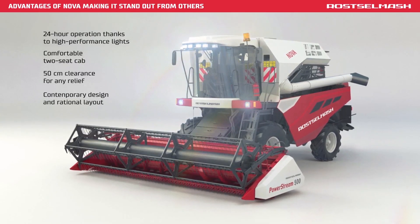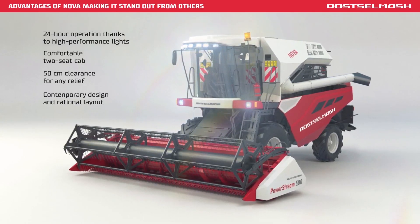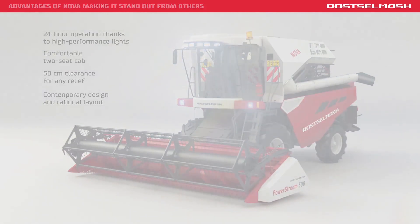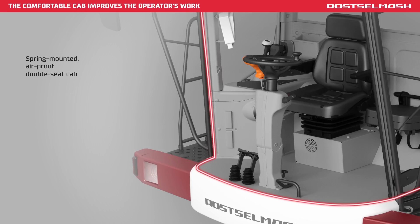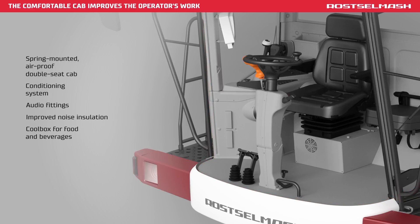These qualities make Nova Combine Harvester stand out advantageously from its competitors. The Nova Combine Harvester operator works in the most comfortable conditions: spring mounted air-proof double seat cab, climate control, audio fittings, improved noise insulation, and a cool box for food.